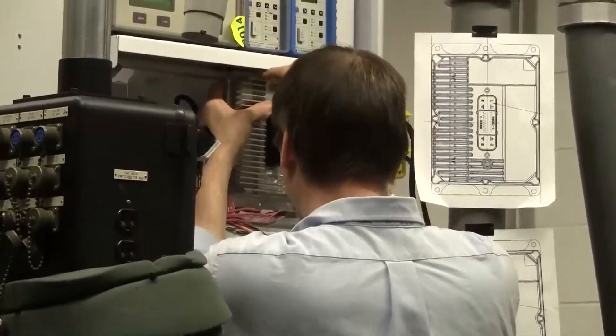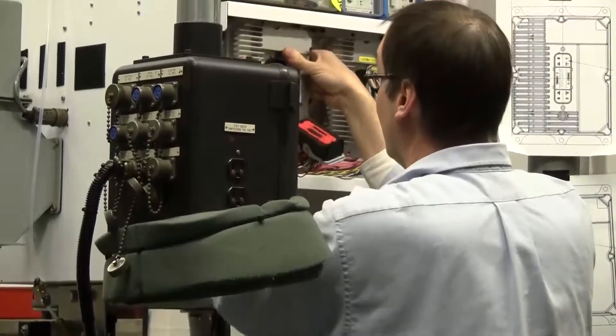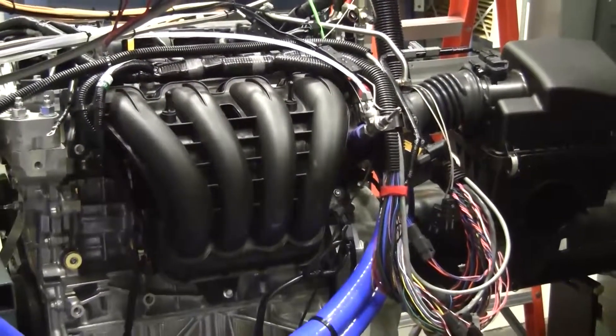With these tools, Southwest Research Institute engineers help our clients rapidly get engine test cells running and producing valuable data.